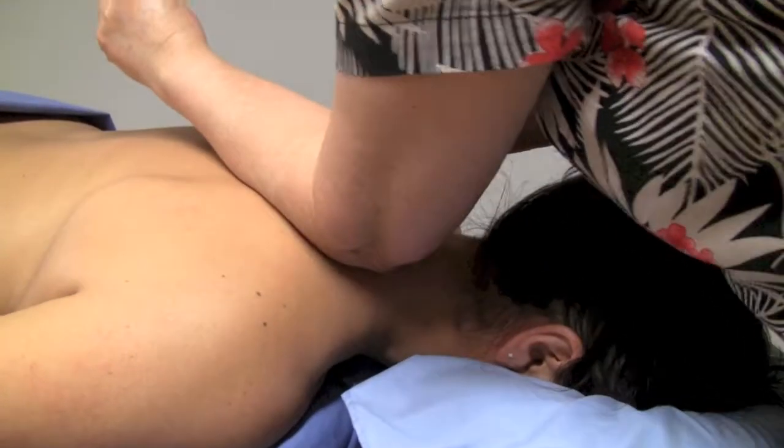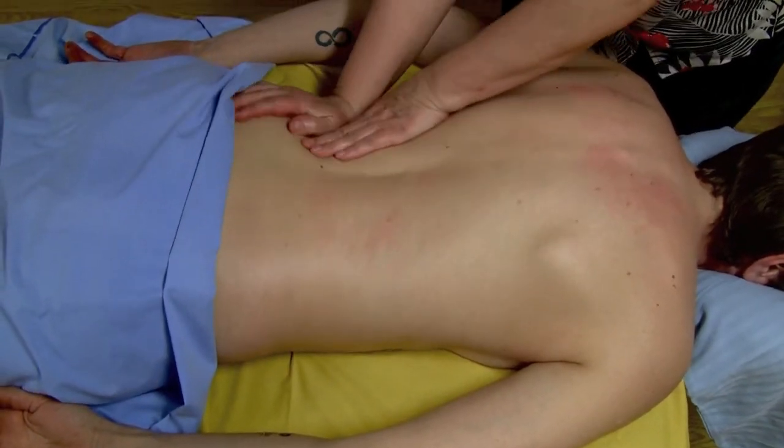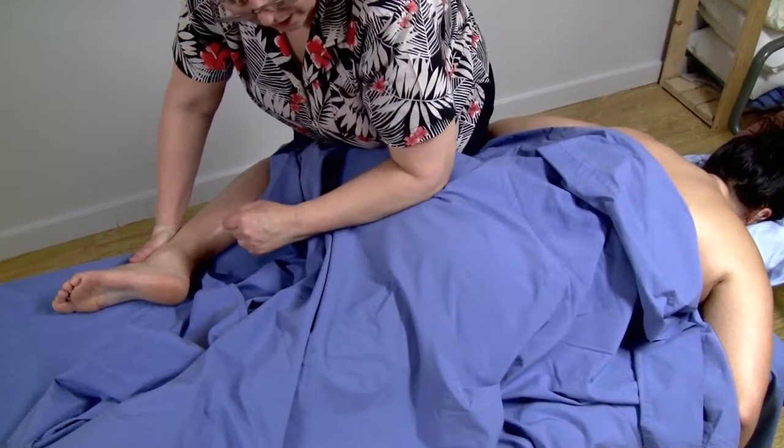I've met so many people who believe that the discomfort in their neck and shoulders, or the tightness in their low back and hips, are just the way things are now. In most cases, that just isn't so.